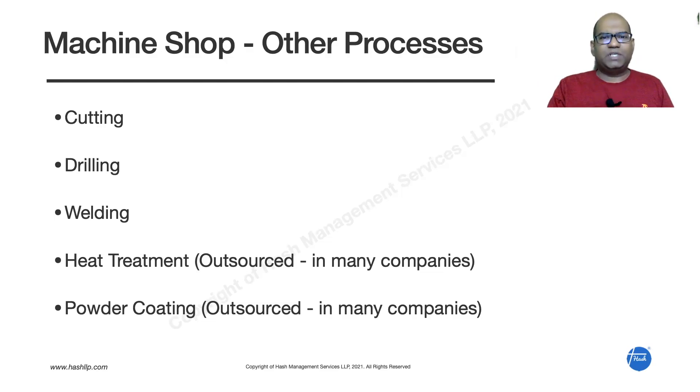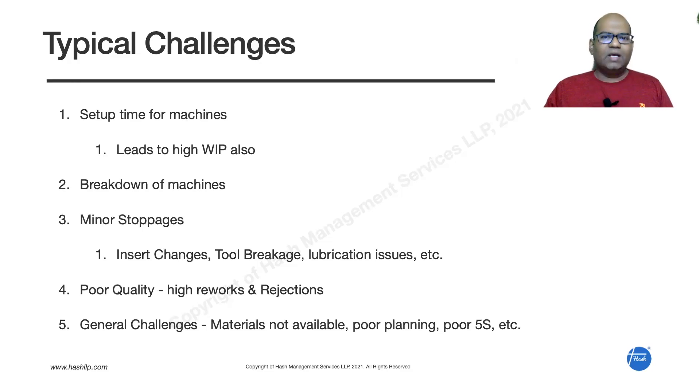Let us look at the key challenges faced by people in the machine shop. The first is high setup time for machines. In most CNC machines — milling machines, turning centers — there is a setup time, and in many cases it can be more than 30 minutes, sometimes going up to two or three hours. The impact is loss of productivity because the machine is not running during setup.